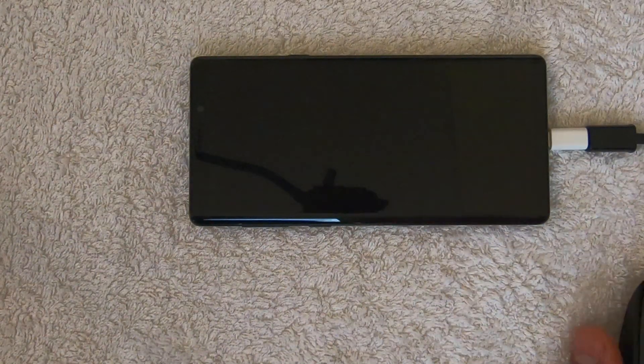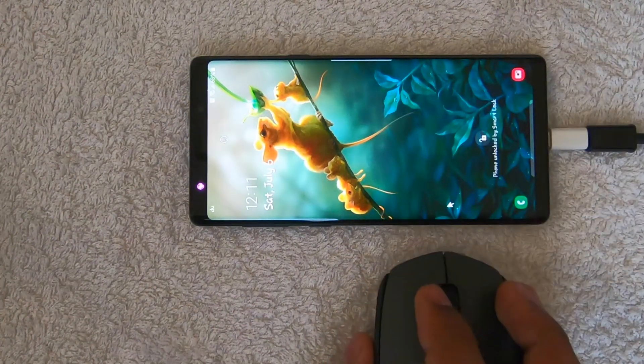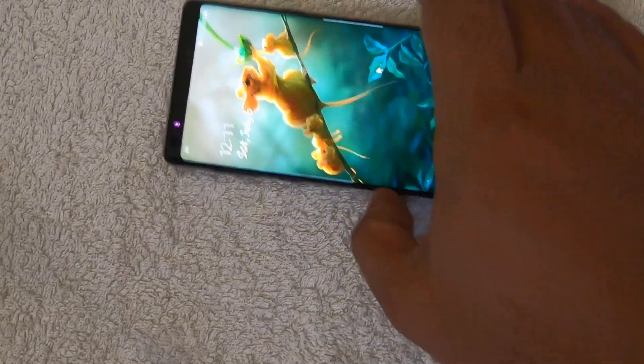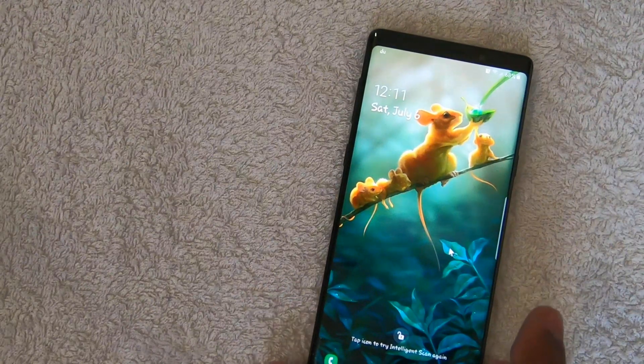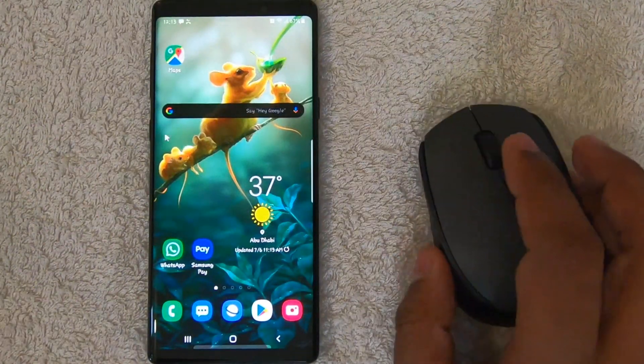Our mobile is ready — it's started responding to the mouse. I'm just using this mouse and it's very interesting. I'm keeping it like this for the demonstration, so now we are ready to go.